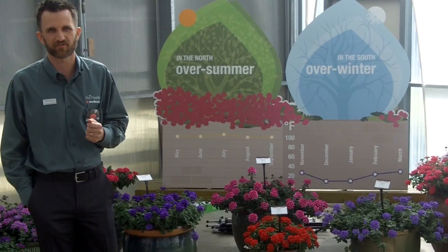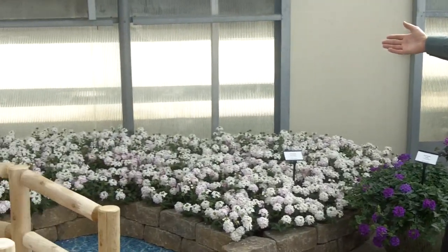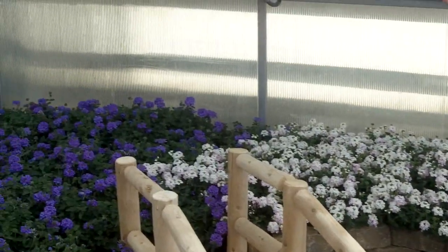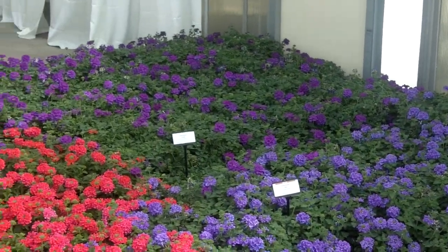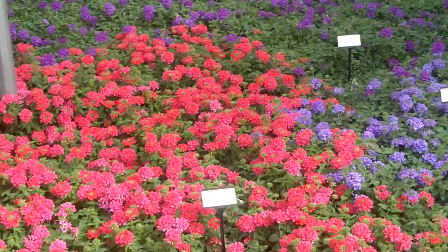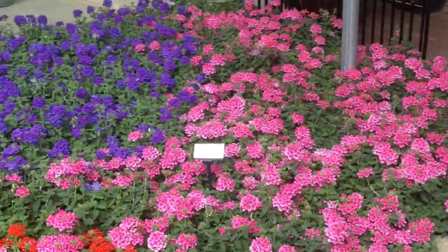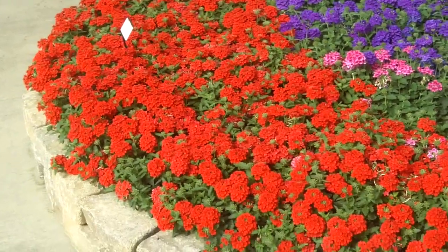Let's take a look at some of the EnduraScape colors that we've added this year. If you look over here in the beds, we have the white blush that was introduced last year. We've got a new blue. The purple came in last year with the original launch. We've got a brand new EnduraScape hot pink, brand new dark purple, and what everybody's really excited about is the new EnduraScape red.